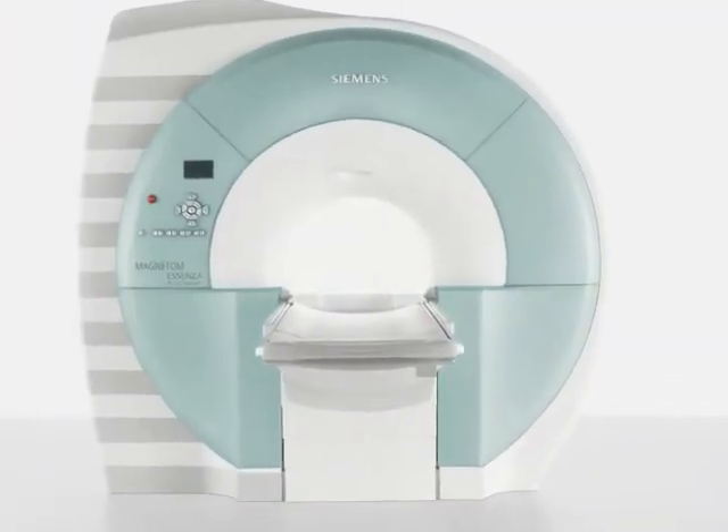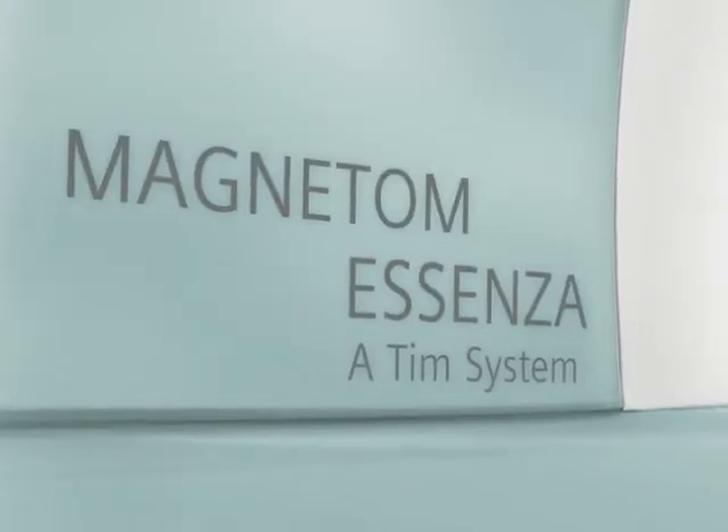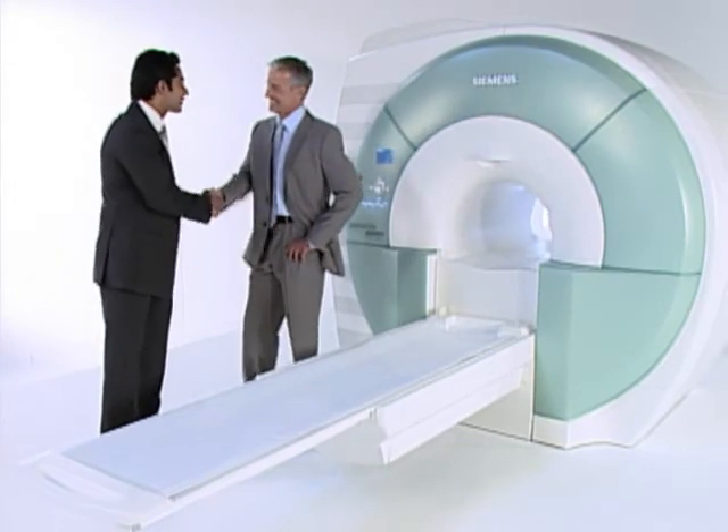Put all the benefits of 1.5T to work for you with Magnetom Ascensa — the established performer at 1.5T. Now that's a partnership worth investing in.